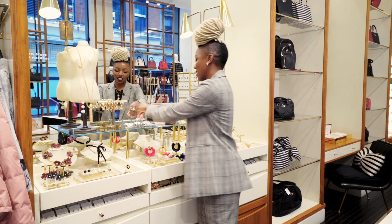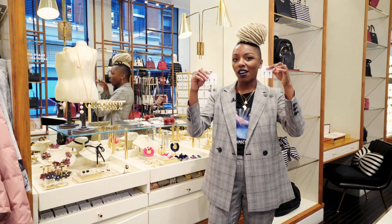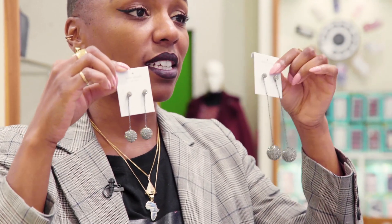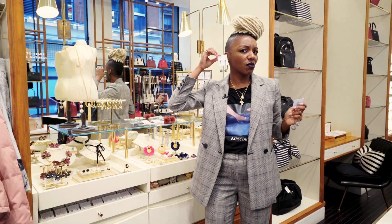My favorite pieces here are these babies. I always say wear one long, wear one short, but it's totally fine if you wear the matching pairs. These guys are great. They're great to wear out, great to wear in. Wear them with jeans — I think you can wear them with a suit too.